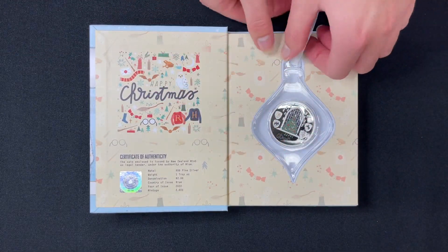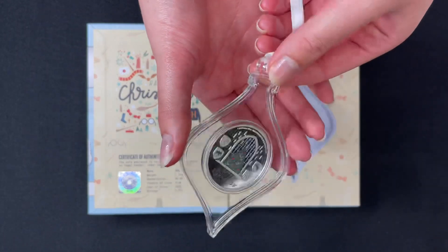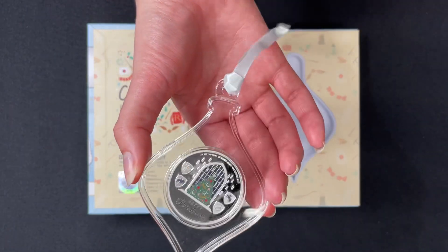Here we have the coin — it sits in this awesome acrylic bauble shaped case, so you can just hang it straight on the tree.